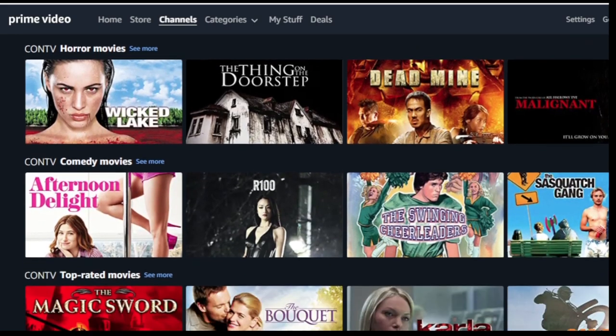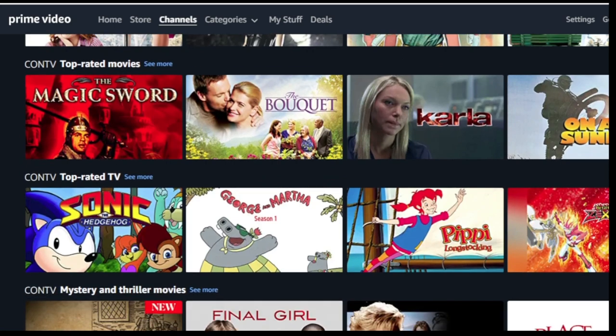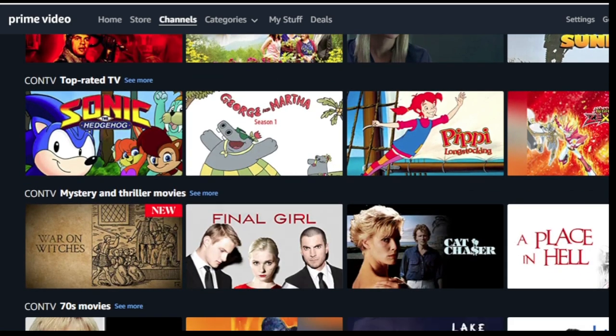Prime Video Channels is the Prime benefit that lets you choose your channels. Only members can add SionTV and 100 plus more channels, no cable required. Cancel any time.